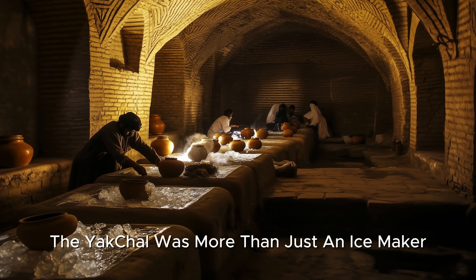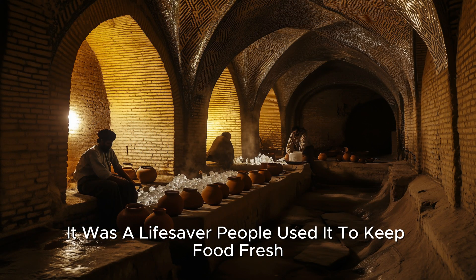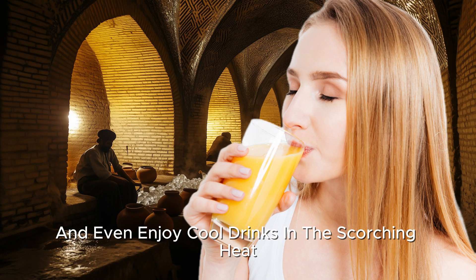The Yakchal was more than just an ice maker — it was a lifesaver. People used it to keep food fresh, treat injuries, and even enjoy cool drinks in the scorching heat.